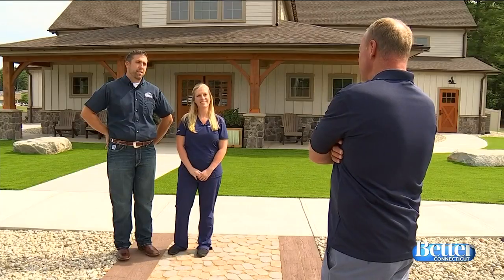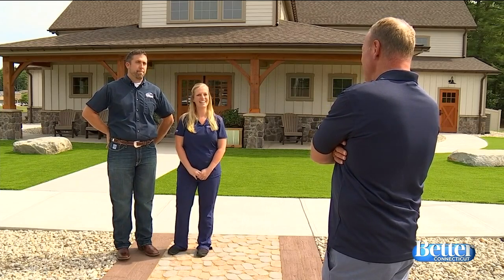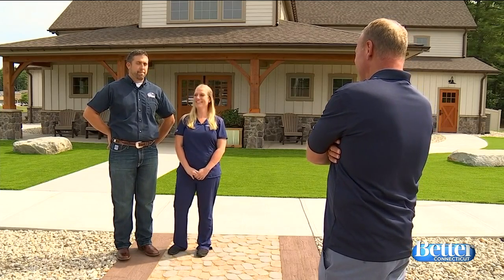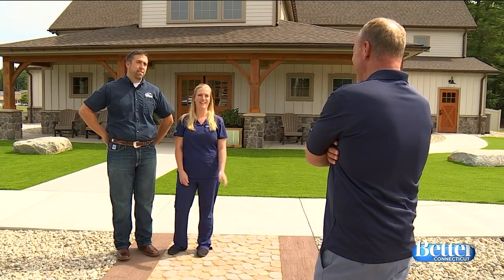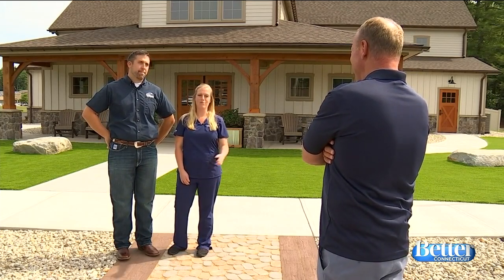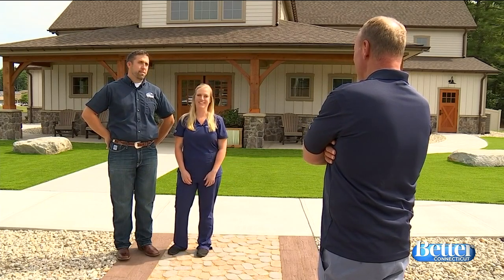I'd like you to meet the owners of the Taj Mahal of Veterinary Hospitals, husband and wife Scott and Heidi Morey. The two doctors met a long time ago — they were twelve years old. They went to UConn together for undergrad, and then both moved to Kansas for vet school, where they got engaged and married before moving back to Connecticut.